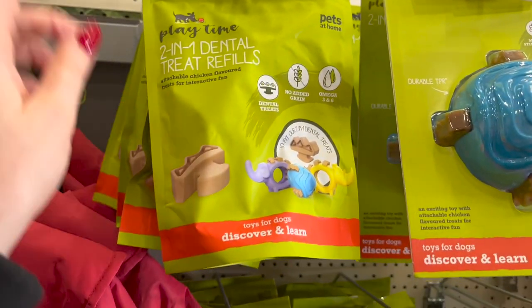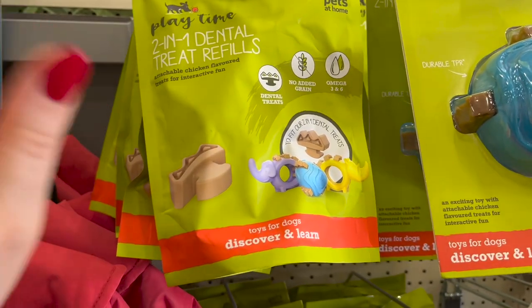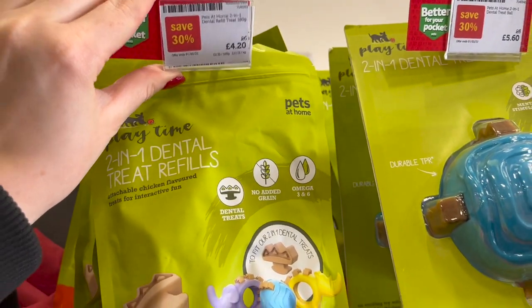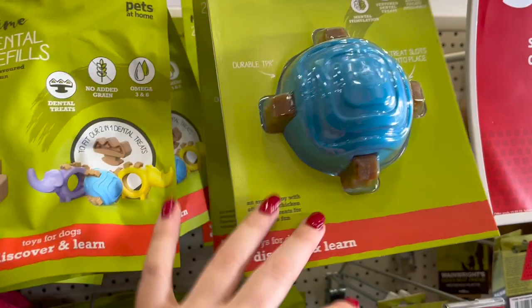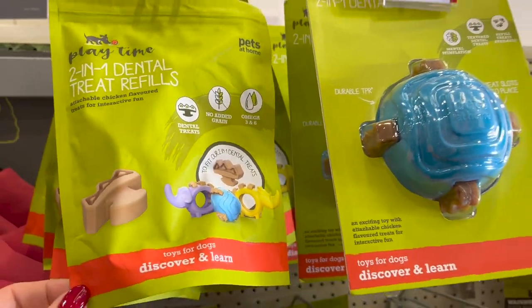I took Leo to the vet the other day and he has got a little bit of plaque, and he's only three. I do brush his teeth sometimes, not all the time. So I think these two-in-one dental treats would be really good. These are £4.20 and I've actually just realised they go into here — it's like a toy as well that actually cleans their teeth. It looks really, really good.